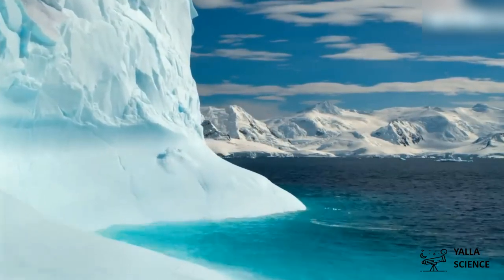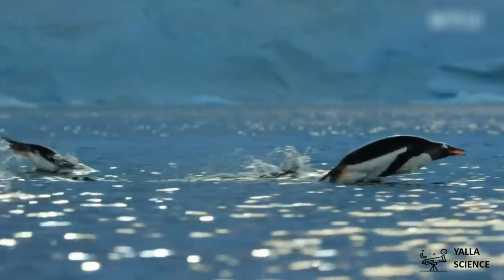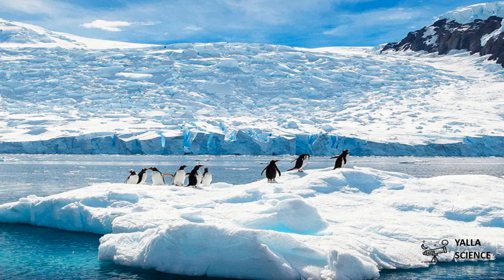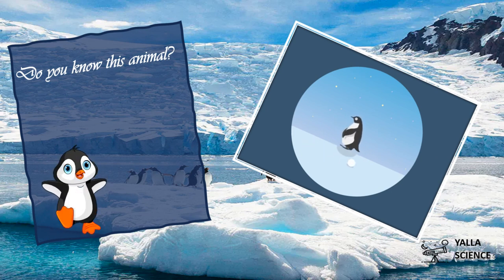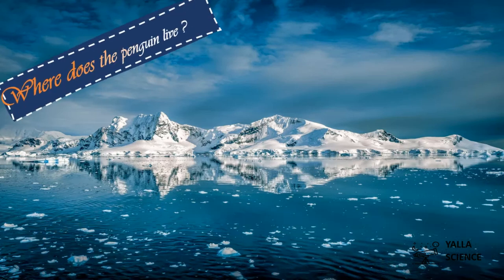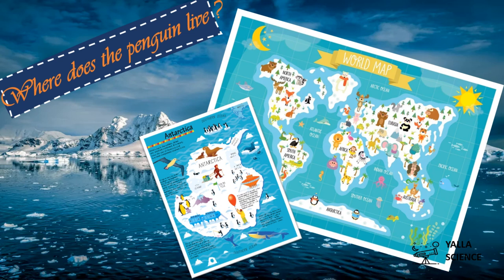Have you ever seen this white freezing place before? Wait a second — what are these black and white birds? Do you know this animal? It's a penguin! It's a bird, but it can't fly. Where does the penguin live? It lives in this white freezing place. It's in the south of the earth — one of the coldest places on earth. It's Antarctica!